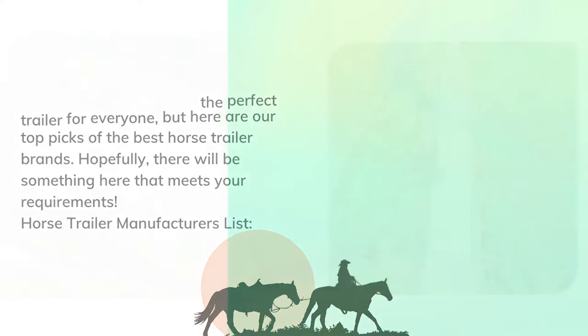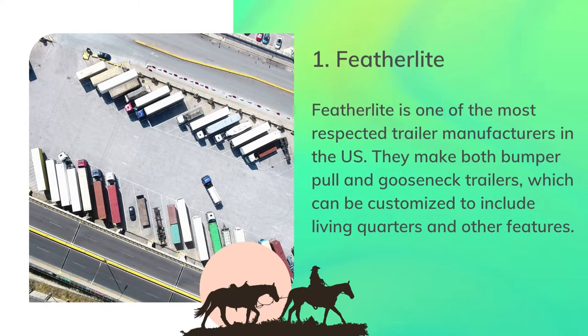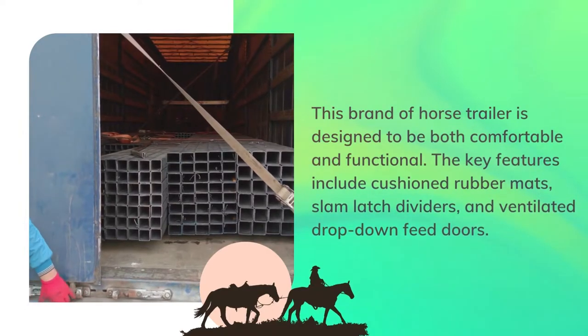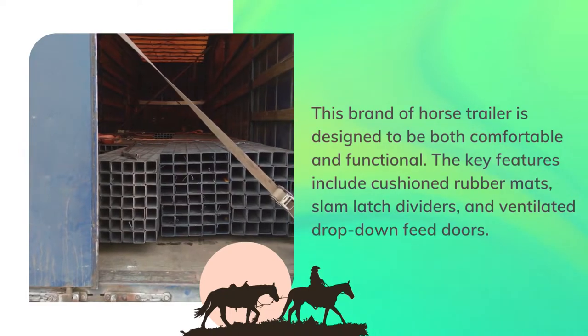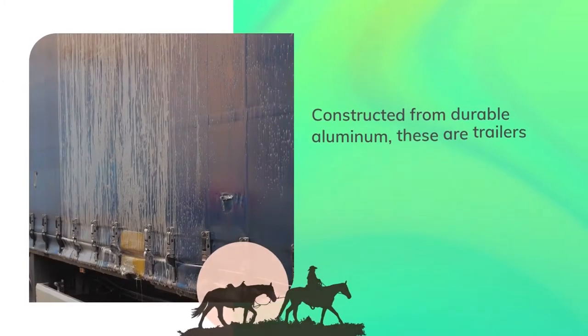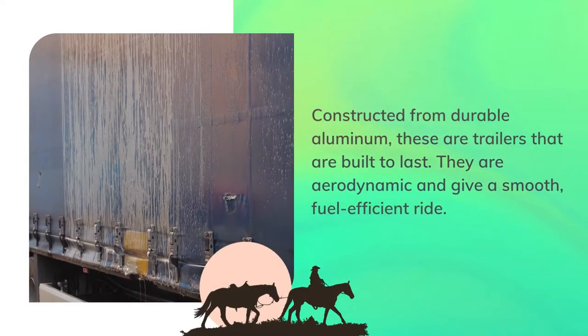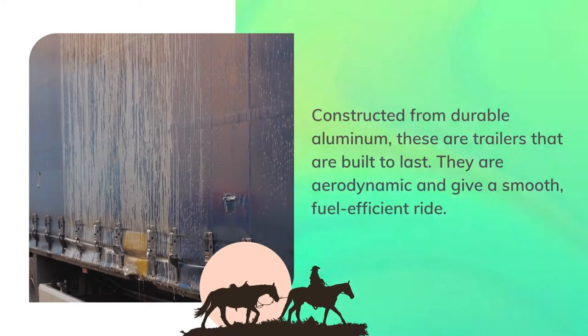Number 1: Featherlite. Featherlite is one of the most respected trailer manufacturers in the U.S. They make both bumper pull and gooseneck trailers, which can be customized to include living quarters and other features. This brand of horse trailer is designed to be both comfortable and functional. The key features include cushioned rubber mats, slam latch dividers, and ventilated drop-down feed doors. Constructed from durable aluminum, these are trailers that are built to last. They are aerodynamic and give a smooth, fuel-efficient ride.